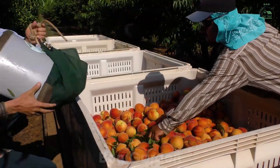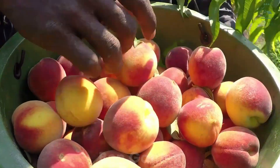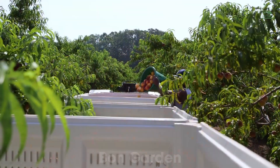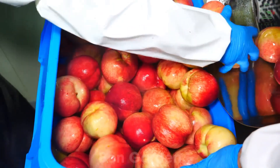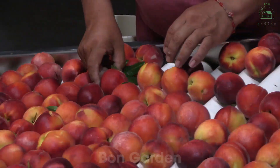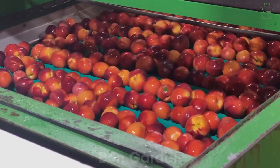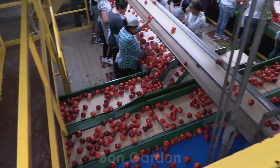Once harvested, the peaches are quickly transported to processing facilities. Here they are washed, sorted, and prepared for various uses. While some peaches are packed fresh, others are peeled, sliced, and preserved to become jams, juices, or pie fillings. This year, U.S. factories will process millions of pounds of peaches to satisfy the demand for this versatile fruit.